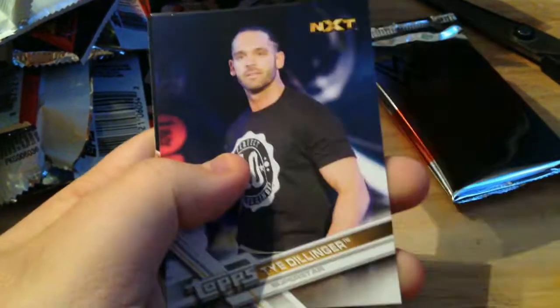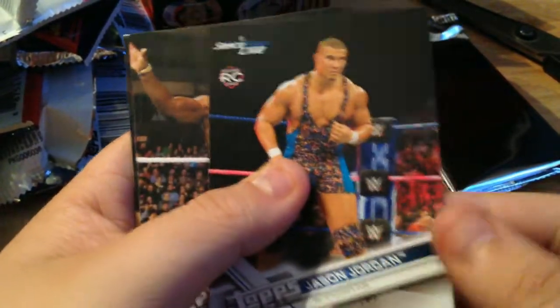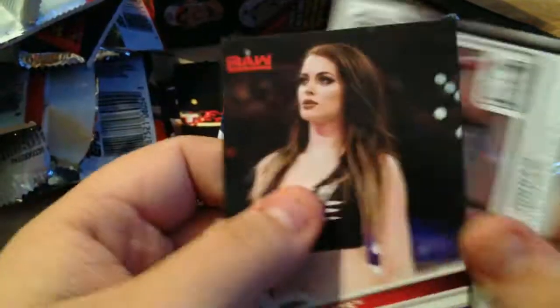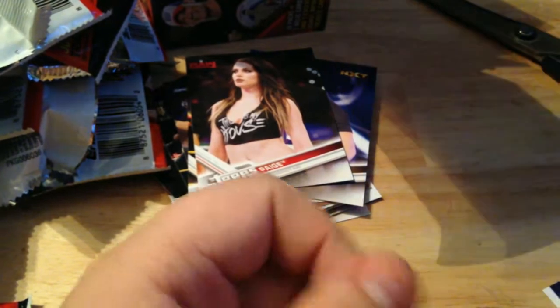Getting into the last pack before the relic. We got Oney Lorcan first NXT card, NXT card of Ty Dillinger the Perfect 10 from Niagara Falls, Ontario — our hometown boy! Judy Martin, rookie card of Jason Jordan on the main roster — that's cool. Titus Dummy Brand. Insert — first Jason Jordan on Breaking Ground. And we've got a base card of Paige making her return to Topps WWE — Kyle Masters is gonna love that one.